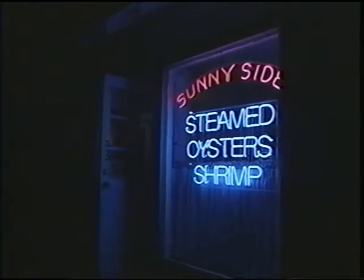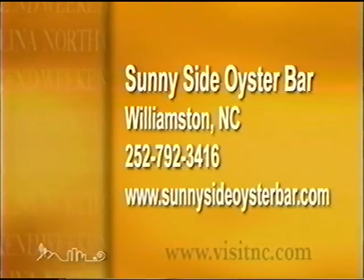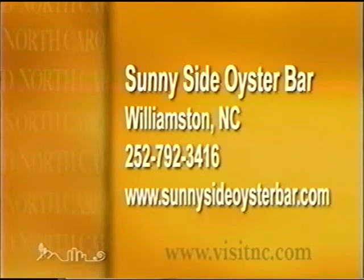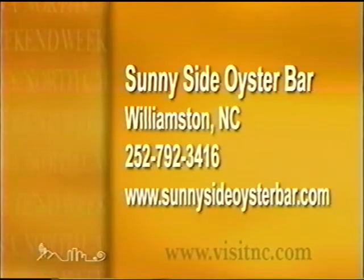People come from miles and miles. The Sunnyside Oyster Bar is open seven days a week during the R months — that is, from early September through early April. For more information, call the restaurant at 252-792-3416, or visit them online at sunnysideoysterbar.com.